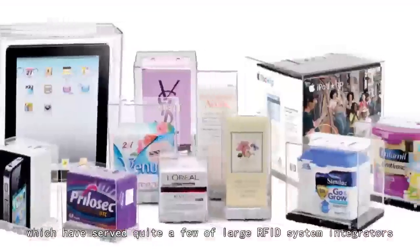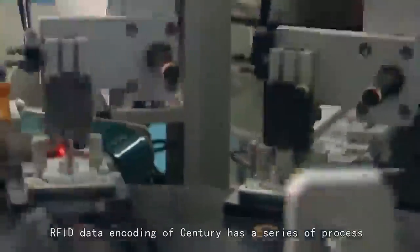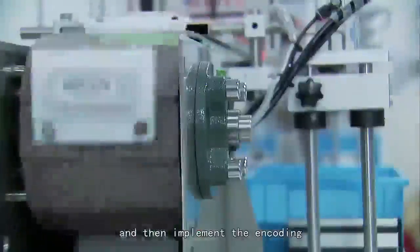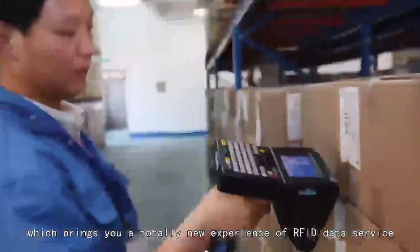RFID data encoding at Century follows a series of processes, starting from tag inspection, labeling, laser printing, barcode scanning, data reading, and batch testing, then implementing the encoding — which brings you a totally new experience of RFID data service.